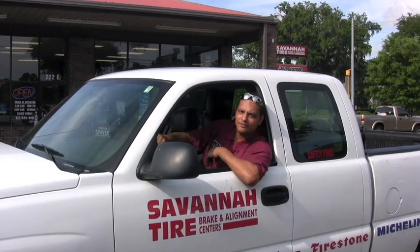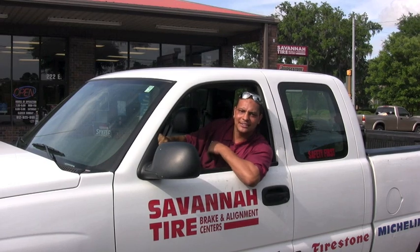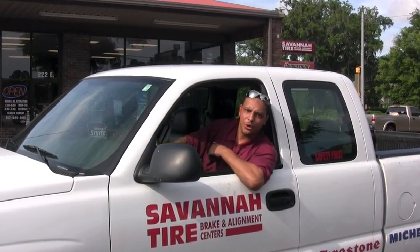For helpful tips, valuable information, or money-saving coupons, be sure to check out our video blog — Savannah Tire, Delivering on the Road to Savings.